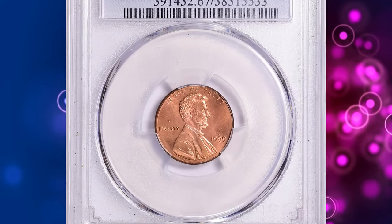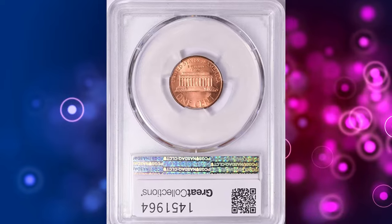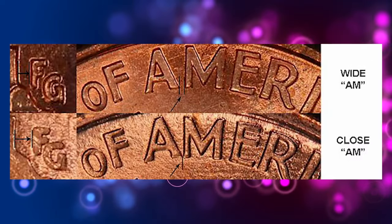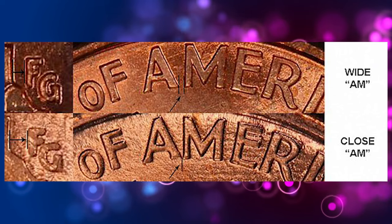1999 Wide AM Lincoln Cent, graded as MS67 Red by PCGS. According to Jamie Hernandez, the reverse of this business strike coin was struck with a reverse proof die accidentally.